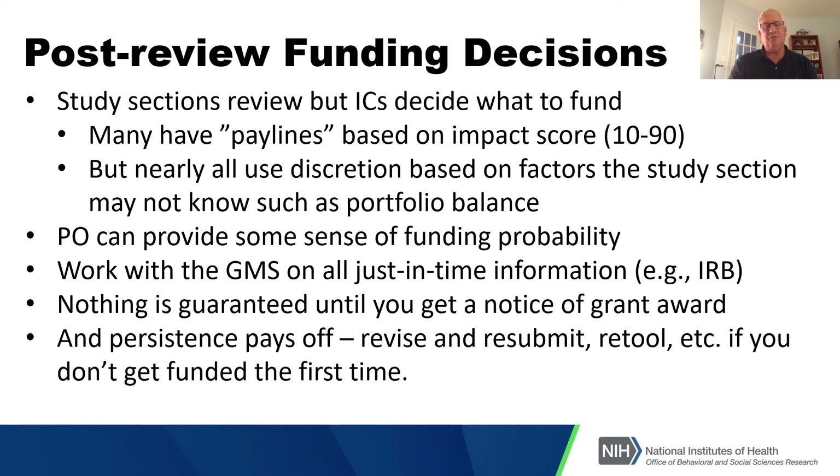The most important thing for grant applicants: persistence pays off — revise, resubmit, retool. This is particularly true if you don't get funded the first time. We've had difficulty with inadequate funding of underrepresented minority investigators, and one thing that appears to be different is that they don't come back with enough frequency on a resubmission. They feel the rejection and decide to do something different, rather than retooling based on reviewer comments and coming back in again.